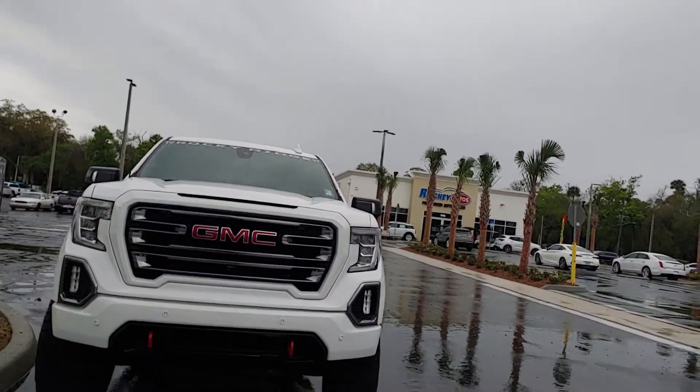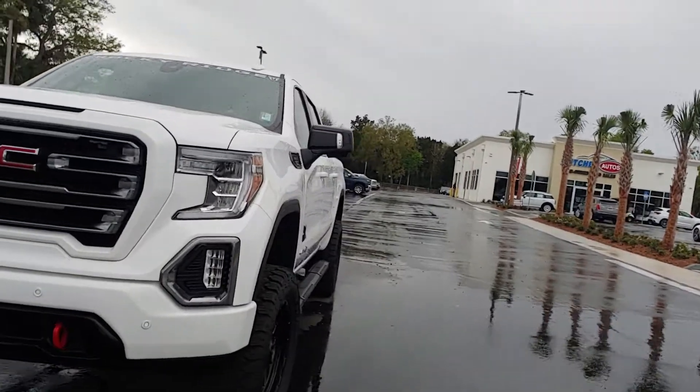Hey Carly, it's Jeff at Richie Autos. Got your internet inquiry on our Sierra — that's it right there. It's got a Rocky Ridge conversion on it.